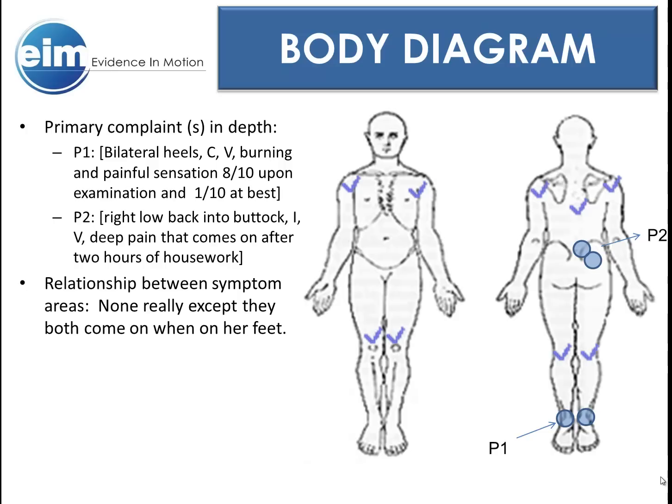P2 was a different story, with the pain being intermittent and variable. It was a deep pain in her right low back and buttock. It was only an issue after performing two hours of housework, and at the two-hour mark it would, quote, stop her in her tracks and spasm. She maintained that she was not concerned with it because as long as she kept her work within two hours, it didn't bother her — she had it under control. If she did overdo it and the pain caught her, she would ease it by spending the rest of the day in bed, and it would be better by the next day.